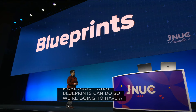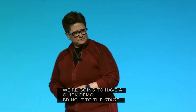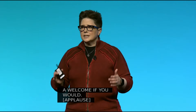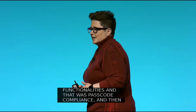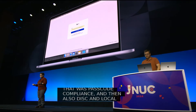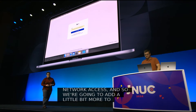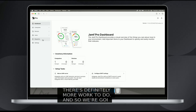Please welcome to the stage Senior Consulting Engineer Rob Potvin. During the keynote, you saw us work with a couple of key security functionalities — that was passcode compliance, and also disk and local network access. We're going to add a little bit more to that, because that's a great start but there's definitely more work to do. We're going to log into Jamf Pro and visit the Blueprints UI.